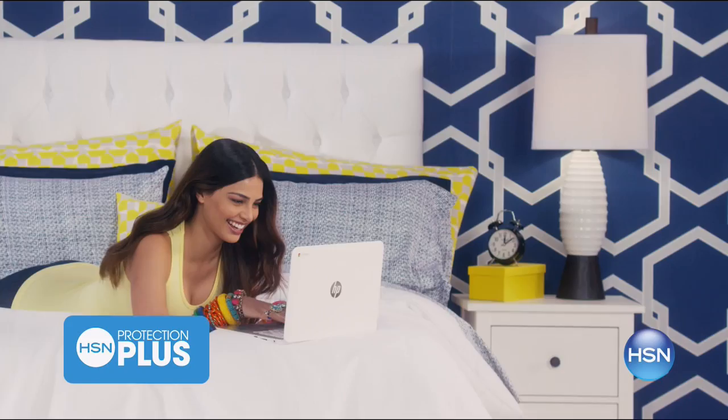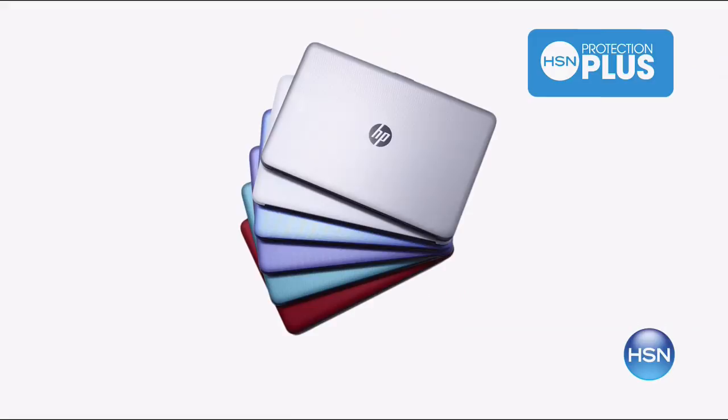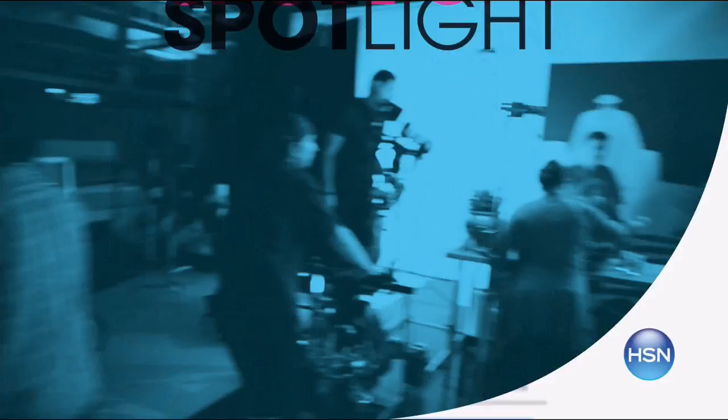Worry about one less thing with our Protection Plus plans at HSN. Computers, printers, cameras, fitness equipment, and even jewelry can be covered with a plan that offers repair or replacement should a failure occur. Portable electronics have accidental damage from handling coverage, which covers unintentional mishaps like everyday drops, spills, and cracked screens. It's easy to add when checking out — search Protection Plus at HSN.com for more details.